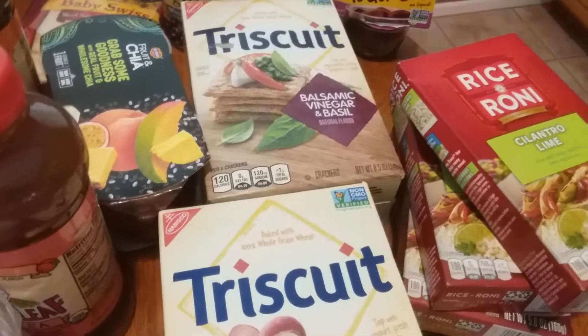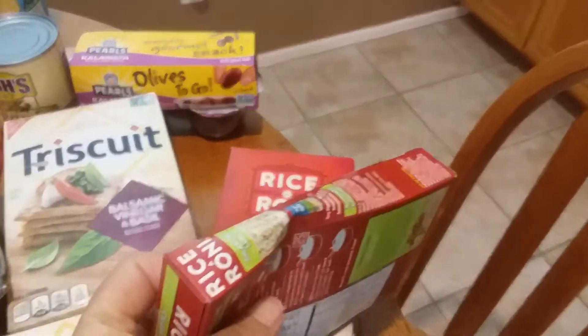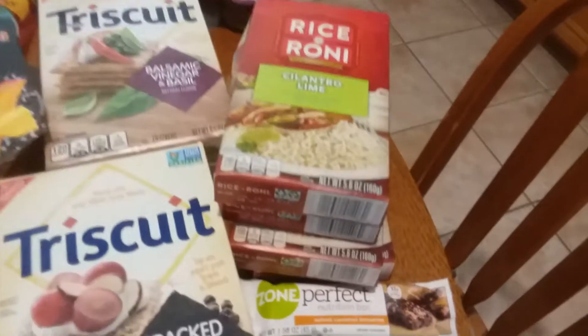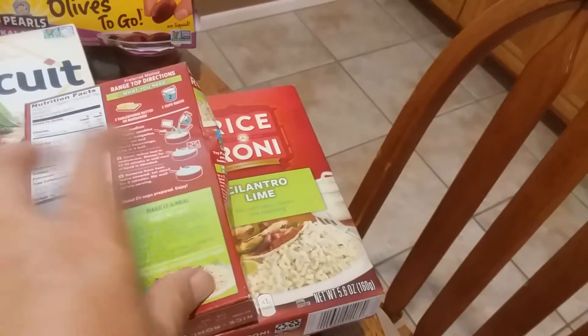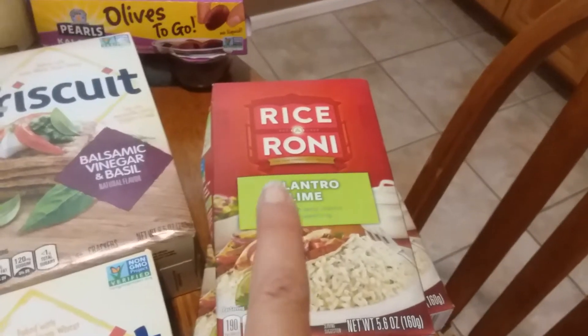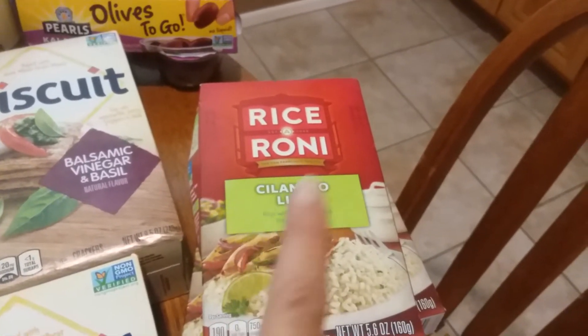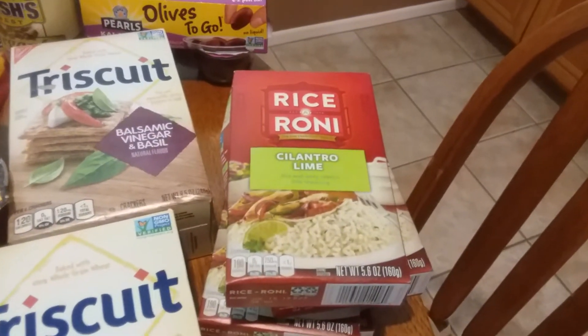The Rice-a-Roni looks a little beat up — they got knocked around — but they were 99 cents each and I had a $1 off four coupon from inside the box. My favorite is the Mexican flavor, which is also vegan. The Spanish, Mexican, and Taco varieties all have chicken fat and milk in them except for this one — it's vegan, so that's great.